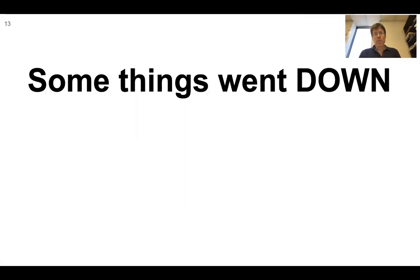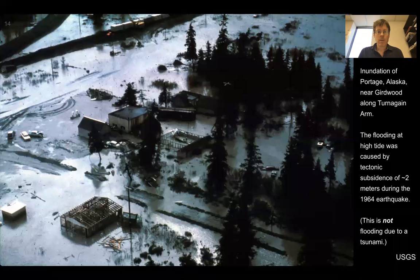And some things went down. Here's the inundation of Portage, Alaska, near Girdwood, along Turnagain Arm. The flooding here at high tide was caused by tectonic subsidence of about two meters during the earthquake. Just a reminder that this is not flooding due to a tsunami — this is flooding due to an area of land that was close to sea level but is now below sea level, at least during certain tides.